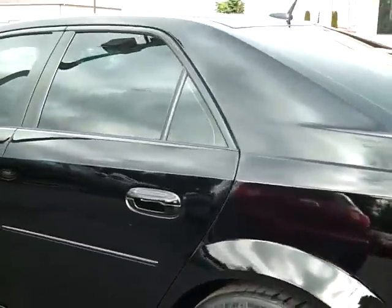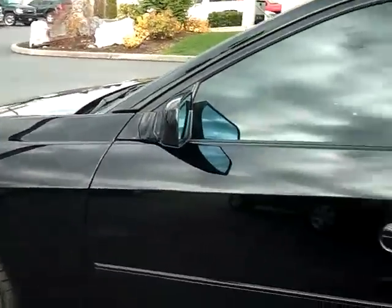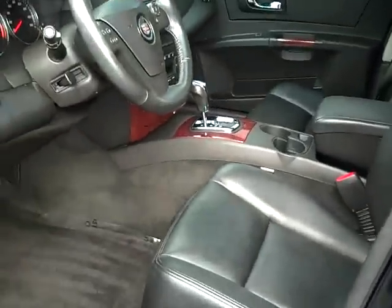Again, there are no major dents or scratches, as you can see. This thing is nearly flawless. Let's take it to the inside, just as a Cadillac should be.